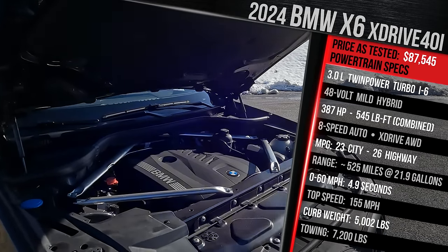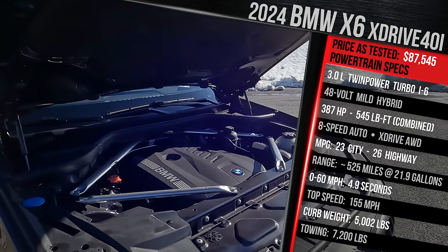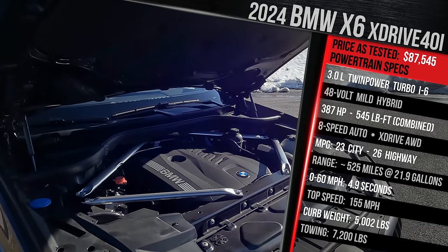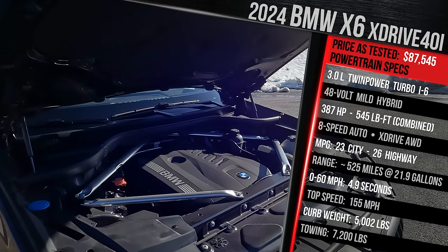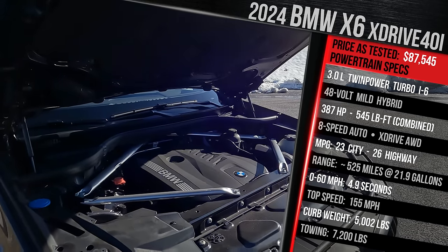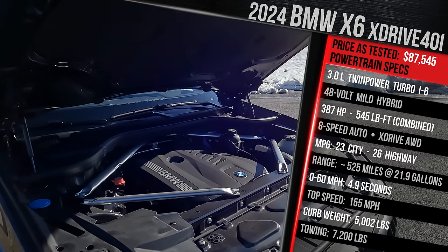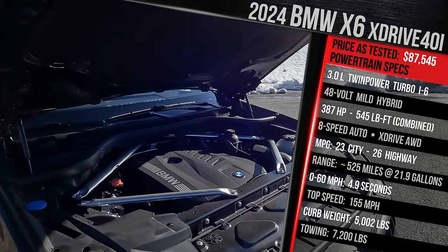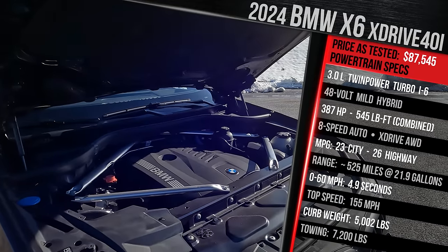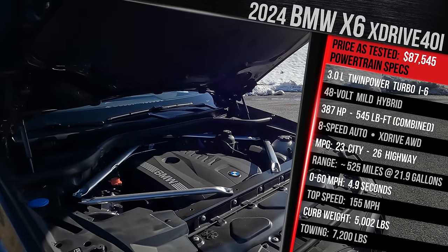The engine got massaged this year to deliver about 40 more horsepower versus the 2023 model, now totaling 375 horsepower and 398 pound-feet of torque. It's assisted electrically by BMW's 48-volt mild hybrid system, designed to improve start-stop and fuel efficiency. Fuel economy is rated at 23 city and 26 highway.